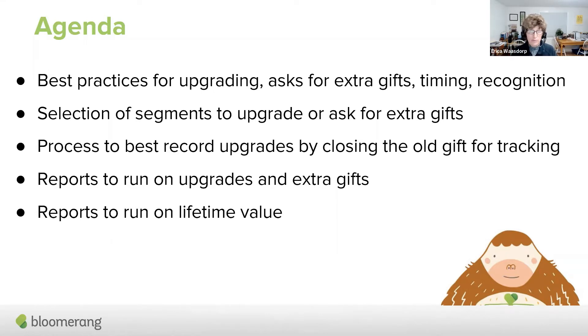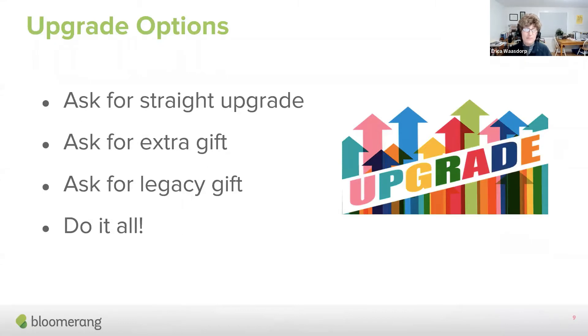When we looked at loving your recurring donors and keeping your recurring donors, we found that they love hearing from you. Extra gifts and upgrades are also ways that they can hear from you. So what are some of the upgrade options? You can ask for a straight upgrade, you can ask for an extra gift, you can ask for a legacy gift — the ultimate gift, the gifts from wills — and you can absolutely do it all.